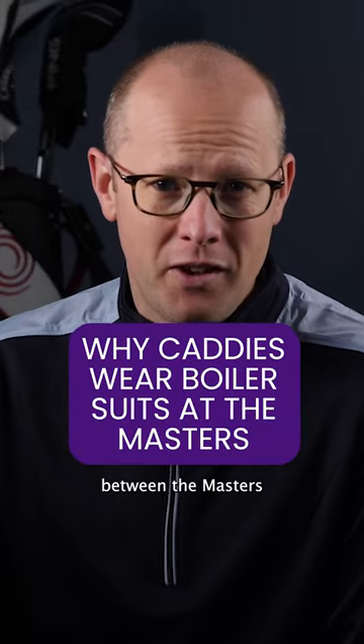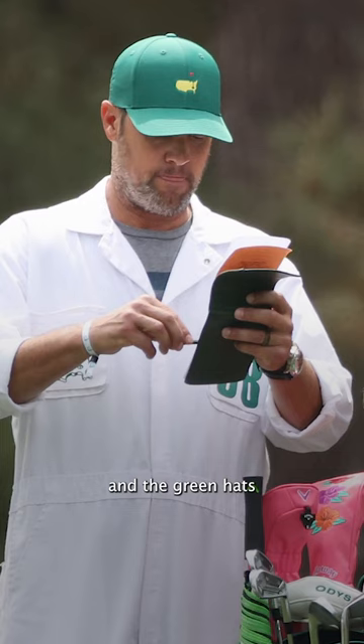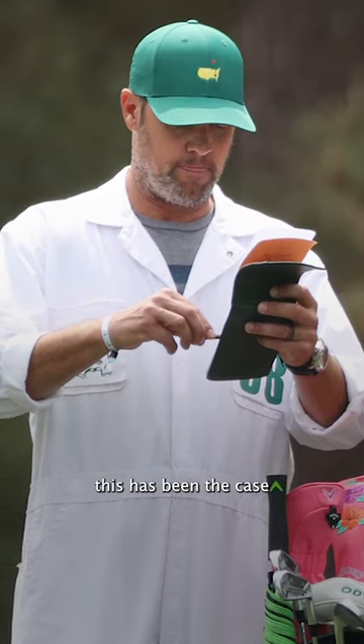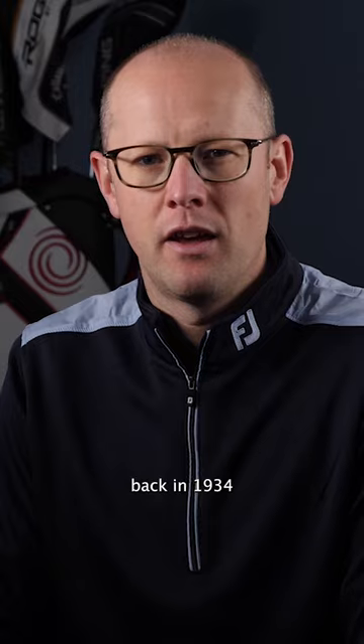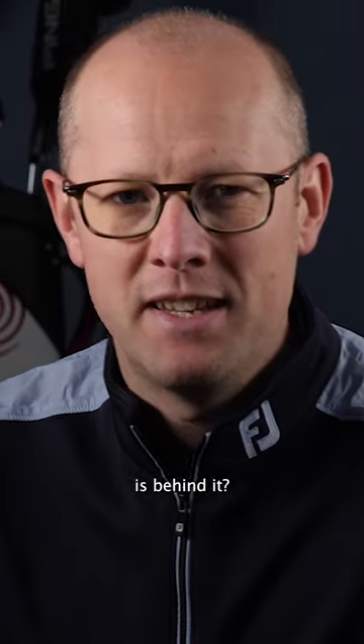One of the most visible differences between the Masters and other big golf tournaments is the white boiler suits and the green hats that are worn by the caddies. This has been the case ever since the first Masters tournament was played back in 1934. But what exactly is behind it?